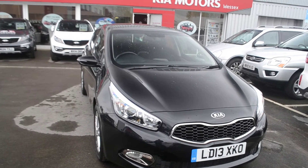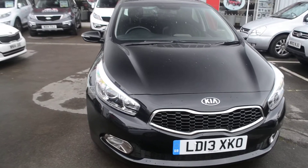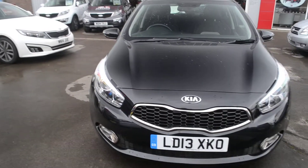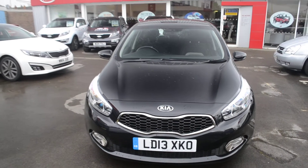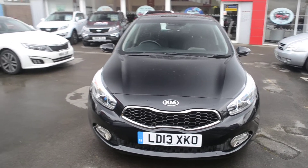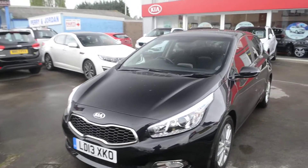The vehicle is in black. We do have body coloured bumpers, wing mirrors and door handles. The vehicle is in tax band E, which equates to £125 road tax per year. This vehicle does have an automatic defog system, automatic headlights and privacy glass in the back windows.